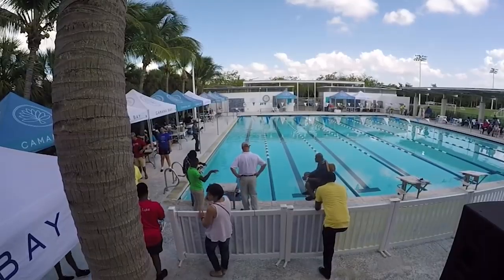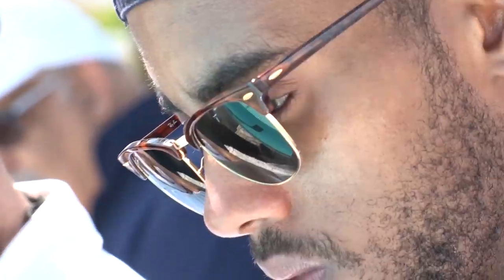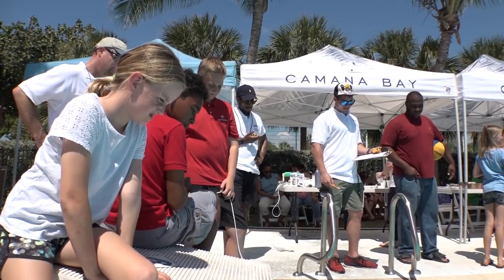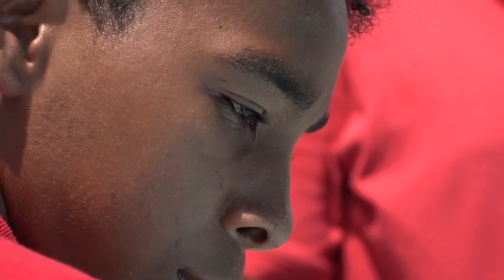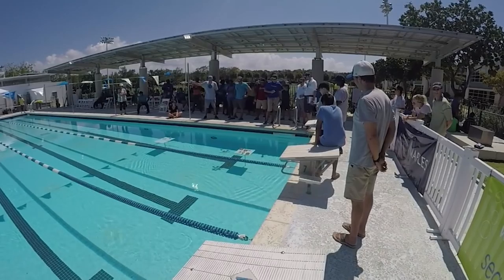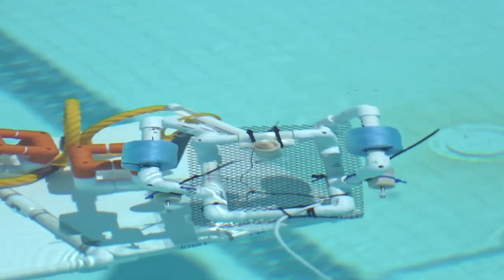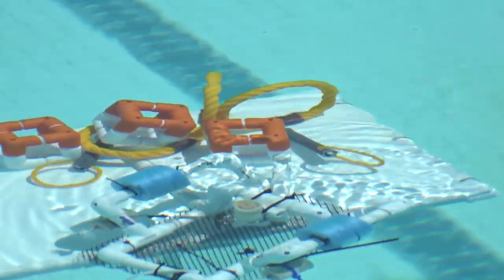After months of building, experimenting, and practice, it all culminates here at the Camana Bay Aquatic Center. Seven schools, 21 teams — only one middle school and one high school can win. The competition takes all day, but perhaps the most demanding portion is called the challenge. Teams must use their ROV to move objects from one platform to another, all while completely submerged.